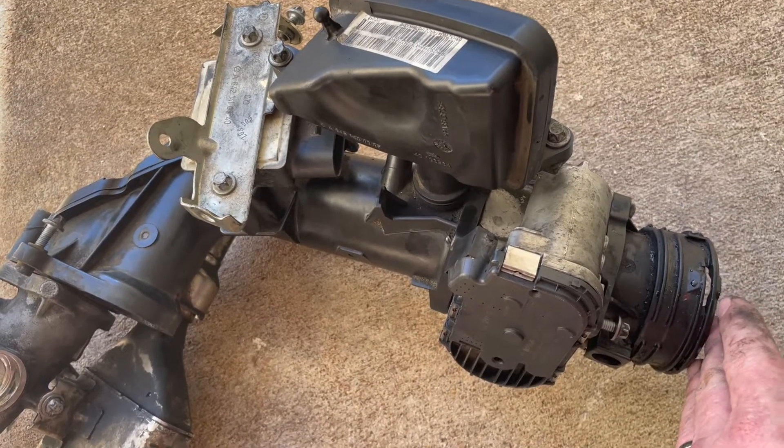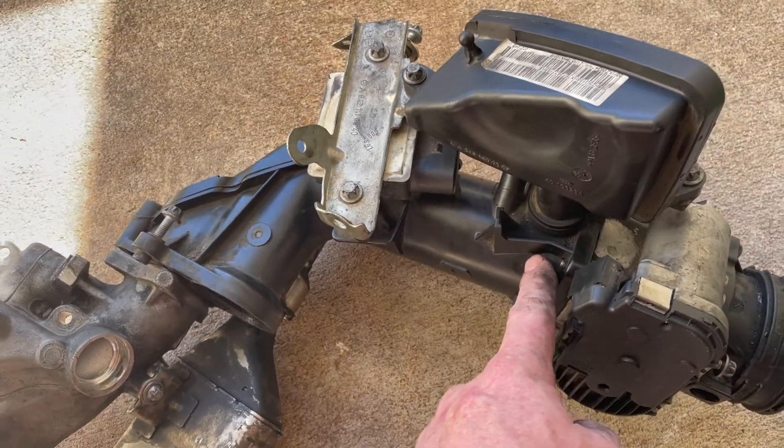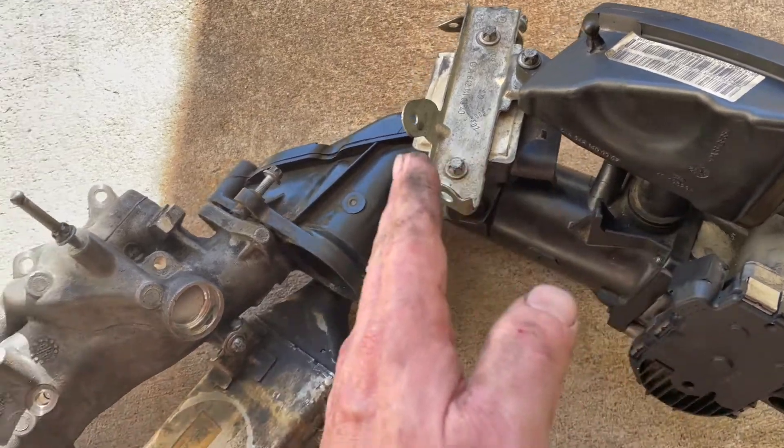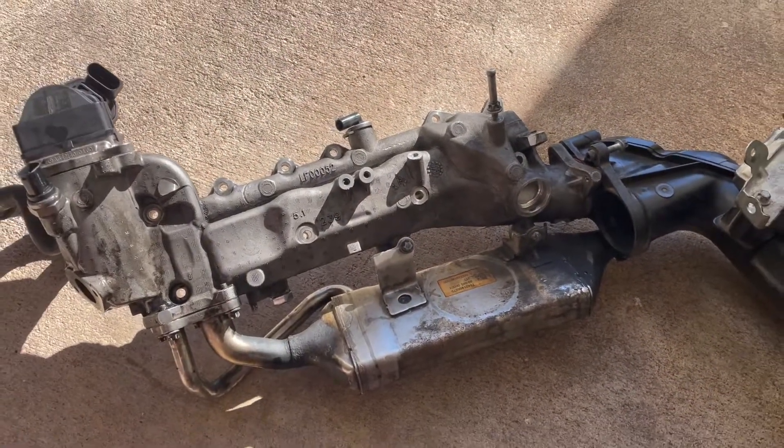This is pressurized air coming from the turbocharger, and here is where it gets mixed with exhaust gas. From here on, everything gets quite dirty and has to be cleaned out every once in a while.